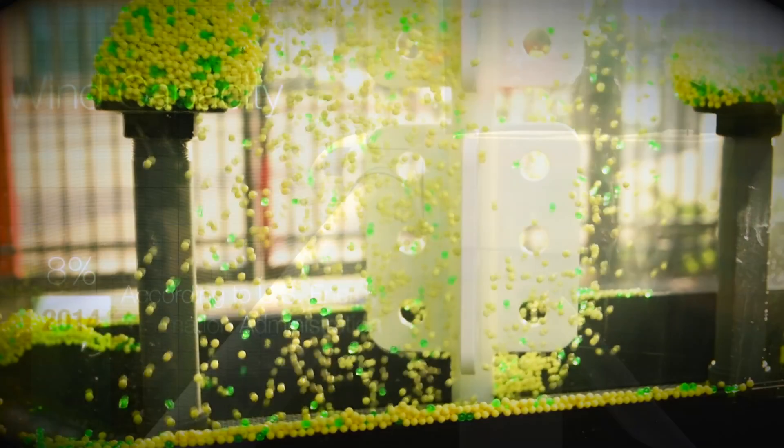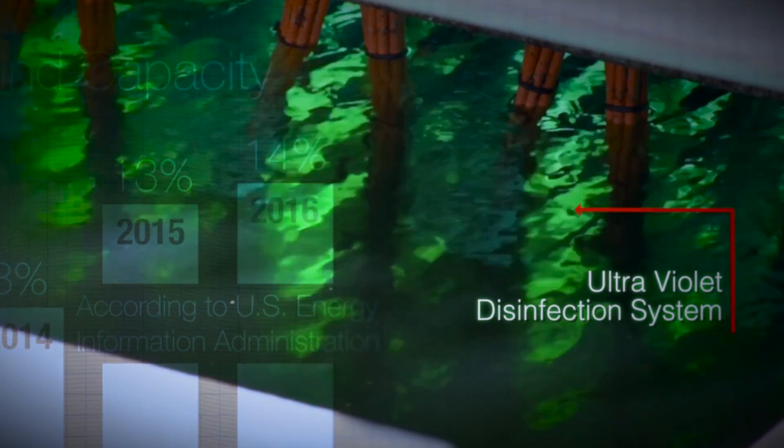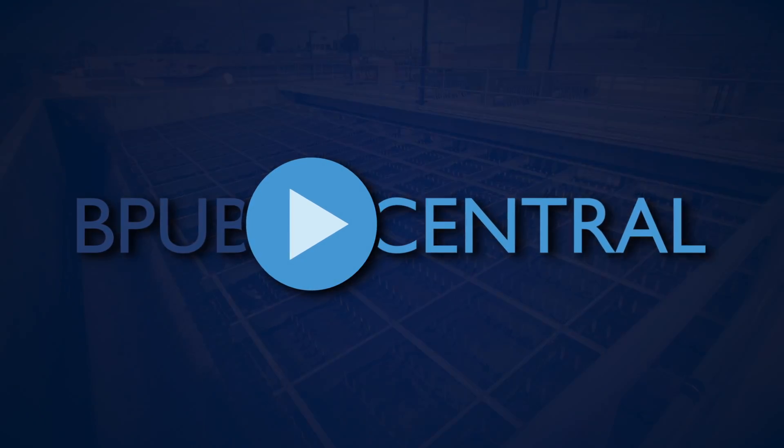Time to learn more about your drinking water. I'm Ryan Greenfield here with your next episode of BPUB Central. Every year, water providers are required to submit a Drinking Water Quality Report, also known as the Consumer Confidence Report, or CCR. This document provides a lot of insights into exactly what comes out of our taps.